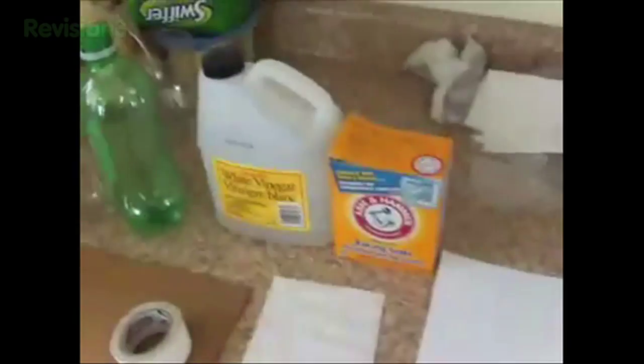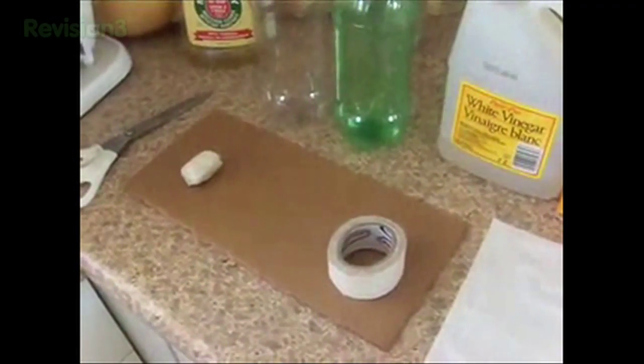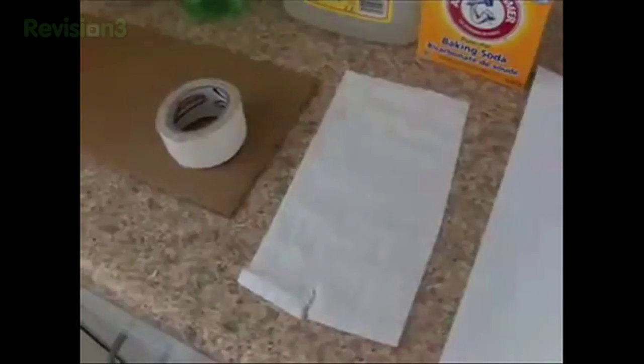All you're going to need for this project is paper. Baking soda and vinegar are going to be your fuel, two bottles, tape, cardboard, and a cork. If you don't have cork, just pile a bunch of tape together and make it toilet paper.